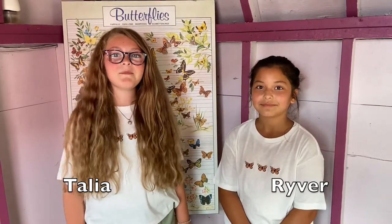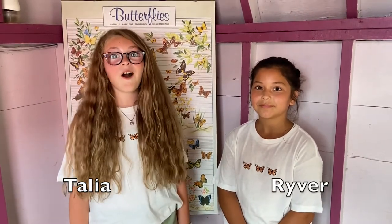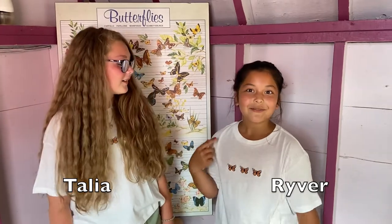Good morning! Since today's lesson is all about butterflies, right now we're at Butterfly Road Mountain Road to check out all the wonderful butterflies. We got our butterfly shirts on, so come on in and check it out.